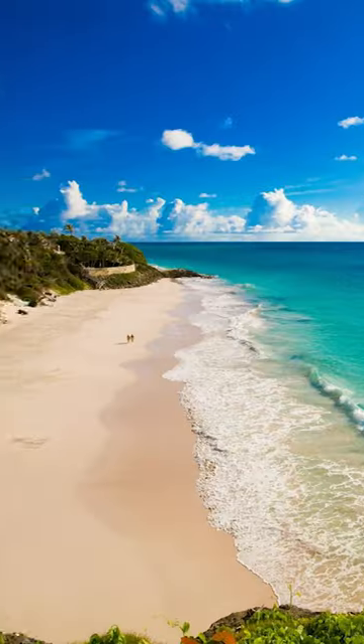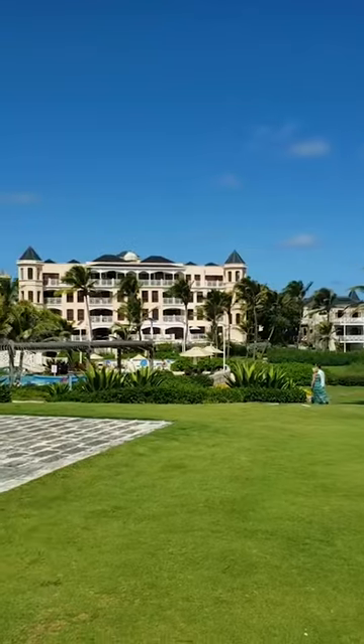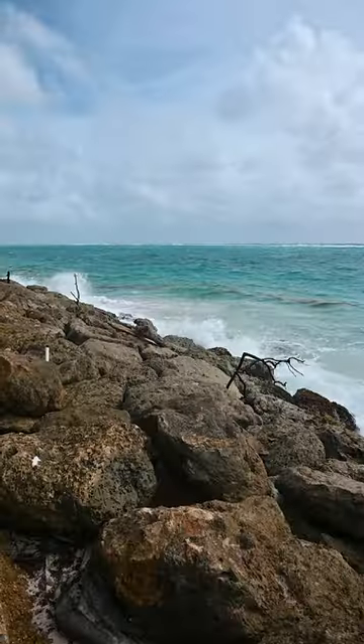Let's start with Crane Beach. Crane Beach is known for its pink sandy beach right below the luxurious Crane Resort. But what I like to explore is the walking path to the left of Crane Beach, if you don't mind the waves crashing and a little sea spray.